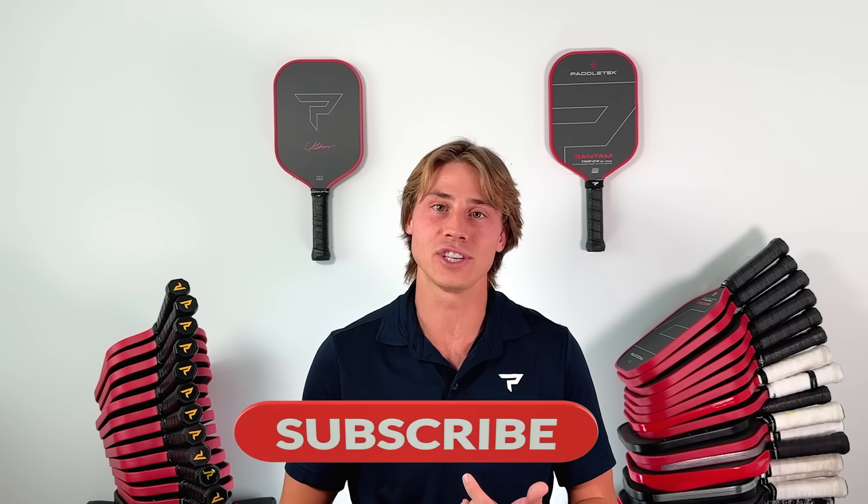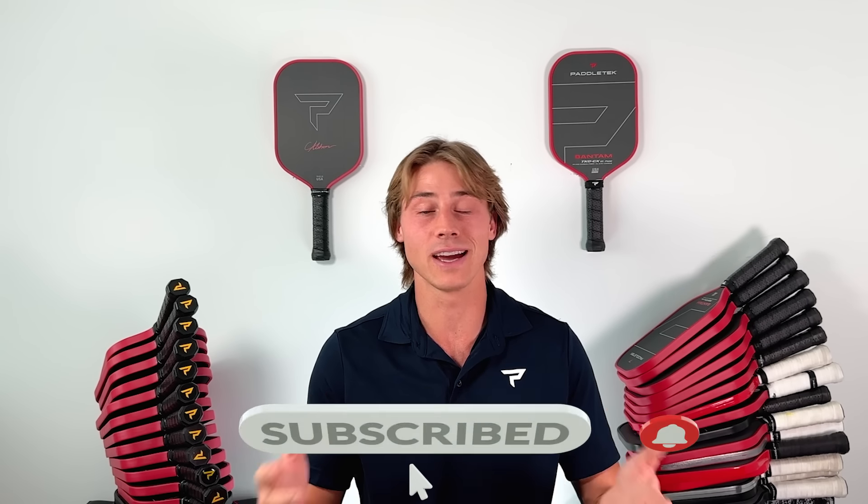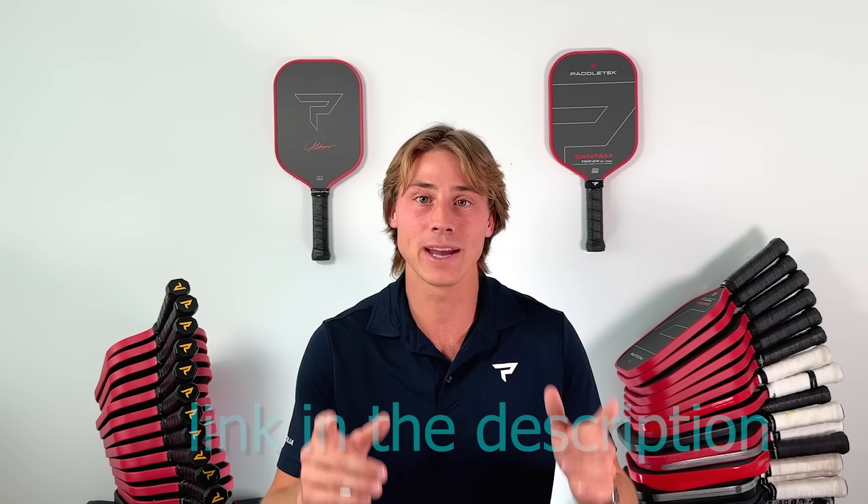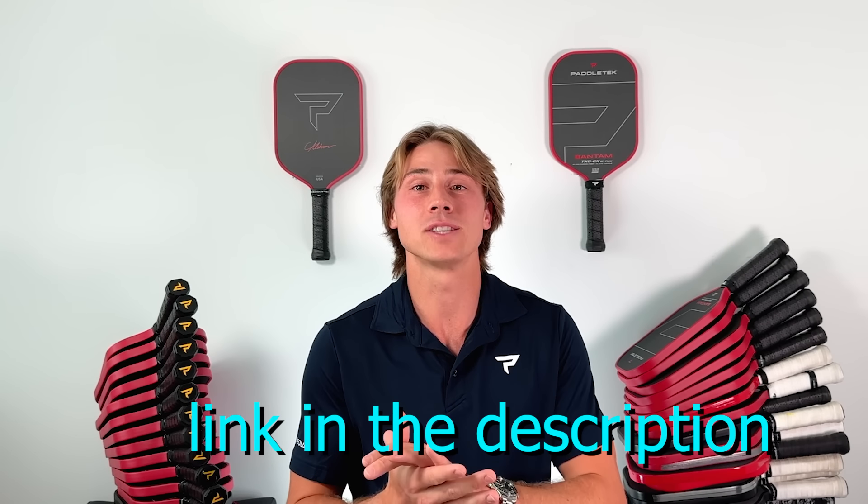If you made it this far, subscribe to the channel — it would mean a lot to me. Like this video. Also, if you like this kind of instructional content, you're going to love my newsletter. I send it out every week with the latest coaching advice, instructional tips, and inside info. Subscribe to the newsletter. I also give away one free paddle every month to somebody who subscribes to both the newsletter and the YouTube channel. Thanks for watching — let's get back into it.